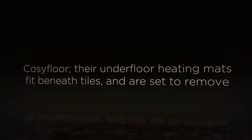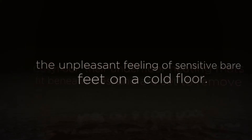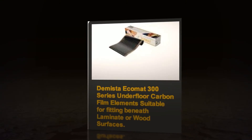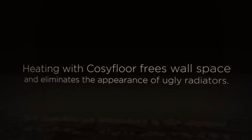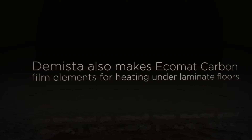CozyFloor, their underfloor heating cable mats, fit beneath tiles and are set to remove the unpleasant feeling of sensitive bare feet on a cold floor. Heating with CozyFloor frees wall space and eliminates the appearance of ugly and unsightly radiators.